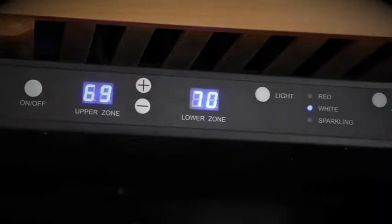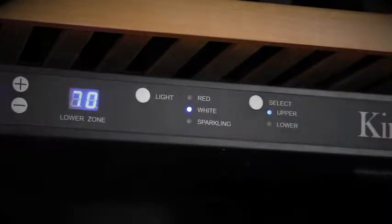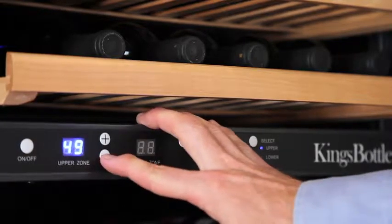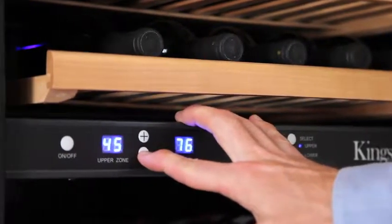King's Bottle has built-in dual cooling zones into many of their coolers. Dual cooling zones keep a variety of wines at their best. This way, your reds can stay at their optimum 50 to 55 degrees Fahrenheit, and whites at their lower range at 45 degrees Fahrenheit.